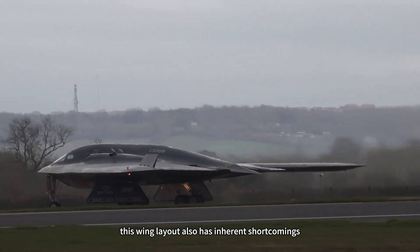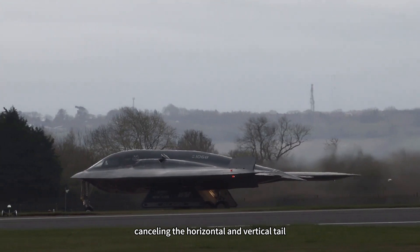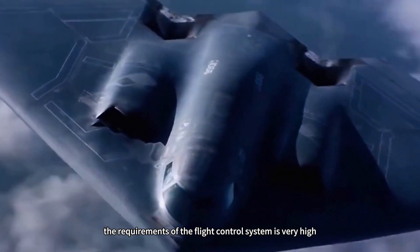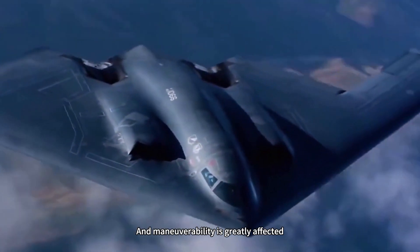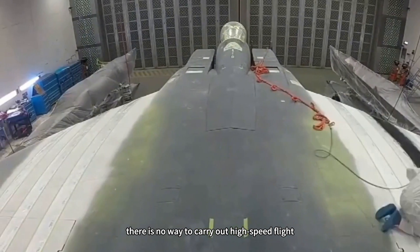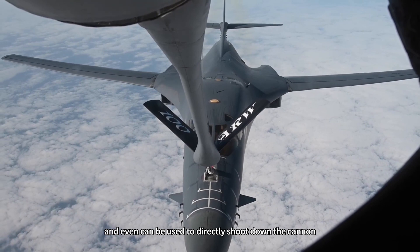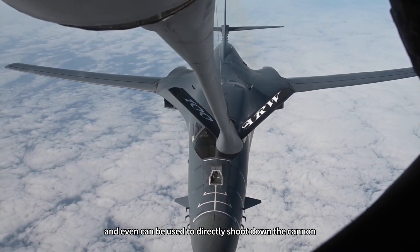However, the flying wing layout also has inherent shortcomings. Cancelling the horizontal and vertical tail means the requirements of the flight control system are very high, and maneuverability is greatly affected. There is no way to carry out high-speed flight, and ordinary third-generation aircraft, if they get close enough, can even shoot it down with a cannon.